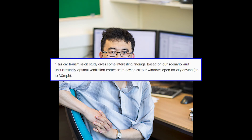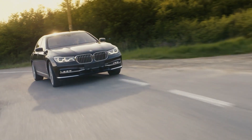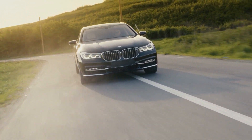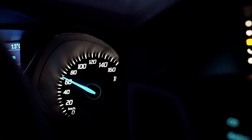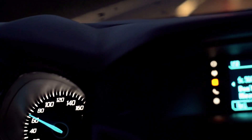This car transmission study gives some interesting findings. Based on our scenario, and unsurprisingly, optimal ventilation comes from having all four windows open for city driving, up to 30 mph, said study's lead professor Chen Feng Li. The reason for that speed is the diagonal flow from the driver-side window to the rear passenger-side window. At 30 mph, viral particles could easily get out of the car from one side to the other due to sustained and dominant airflow.